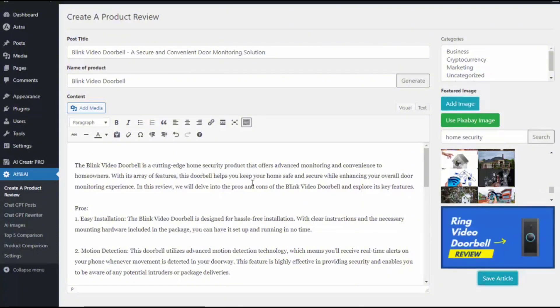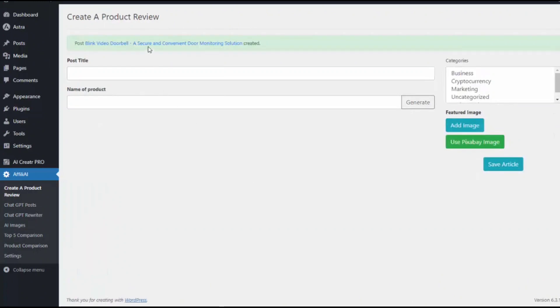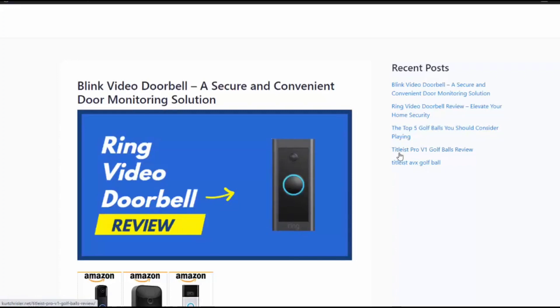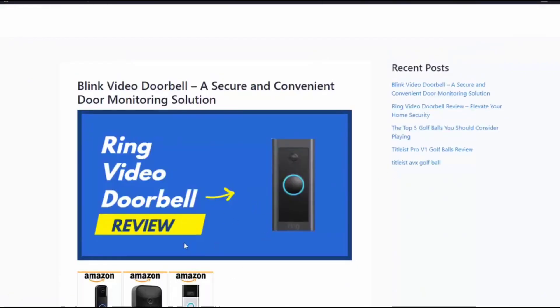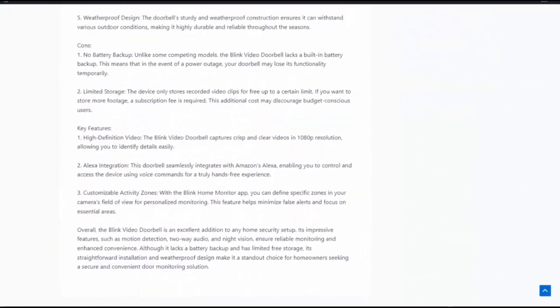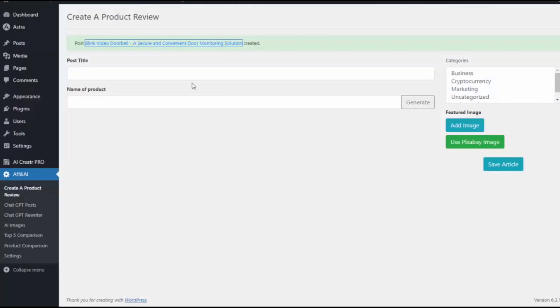I have my featured image, I hit save article, and it went ahead and created that for me. If I go over here, you can see my article has been created. We have built-in monetization so I can add Amazon ads, and my entire review is set and done for me.